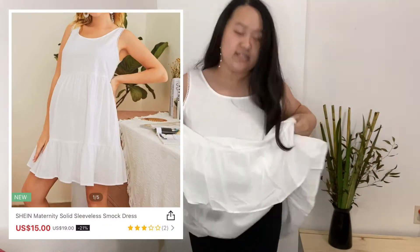Okay, gotta move on — this is the last dress that I bought. It does have a lining underneath right here. I think I got it from the maternity section.